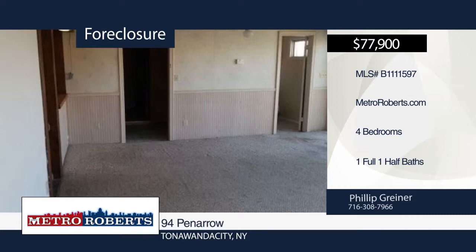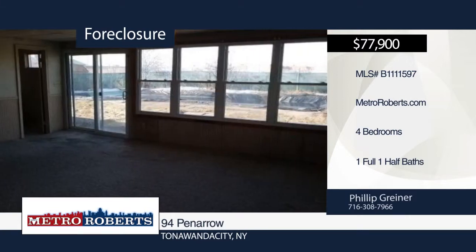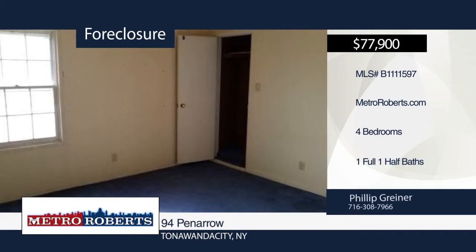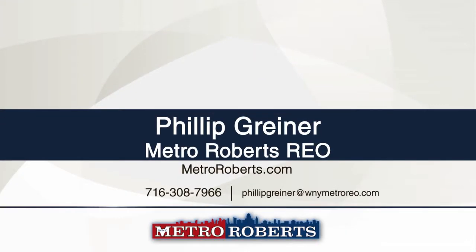Come and see this four-bedroom, one-and-a-half-bath ranch located in the heart of Tonawanda. Act fast, because this one won't last long. Metro Roberts REO has the keys and would love to show you everything in person. Call now to schedule your private showing.